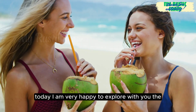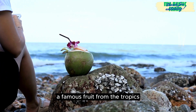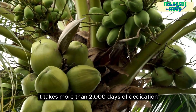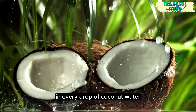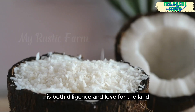Hello friends, today I am very happy to explore with you the magical story of the coconut, a famous fruit from the tropics. From the time coconuts are planted and cared for until harvested, it takes more than 2,000 days of dedication from farmers. In every drop of coconut water, every piece of coconut meat is both diligence and love for the land.